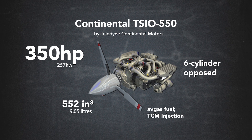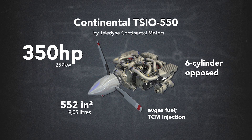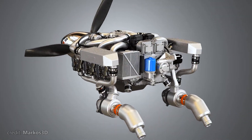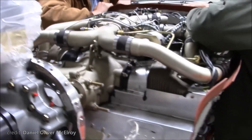The heart of the Model 4 is the six-cylinder, horizontally opposed, twin-turbocharged Continental TSIO-550, pushing 350hp. It's a go-to engine choice when you need high performance — Mooney, Cirrus, and Velocity TXL all have this same engine.